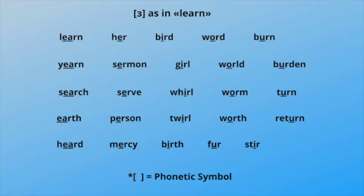Learn, her, bird, wood, bird, yearn, sermon, girl, girl, world, burden, search, serve, well, worm, turn.